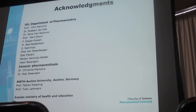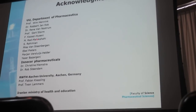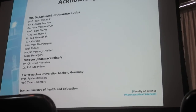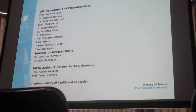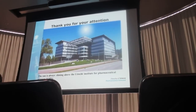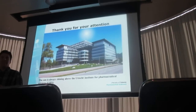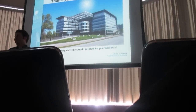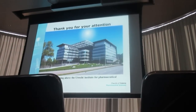At the end, I would like to thank many people who helped me during this study: people from Utrecht University, our department and other departments, from Inocore Pharmaceutical, from Aachen University, and the Iranian Ministry of Health for the grant to perform this study. Thank you for your attention to this presentation. I would also like to hear any questions or comments.